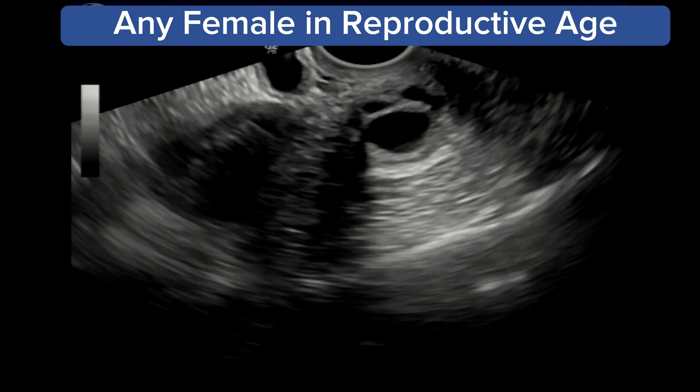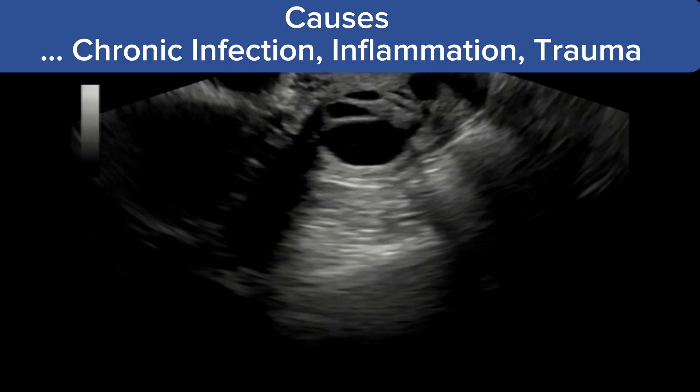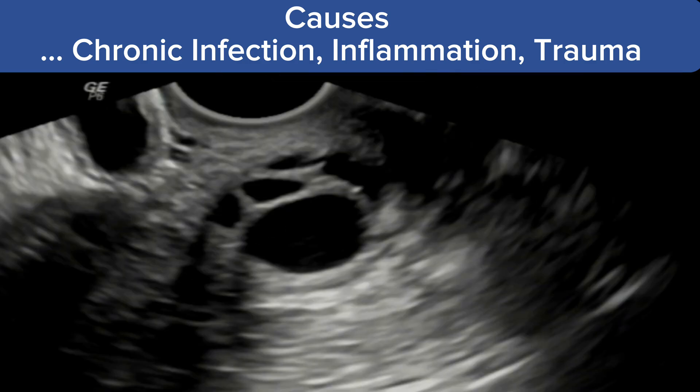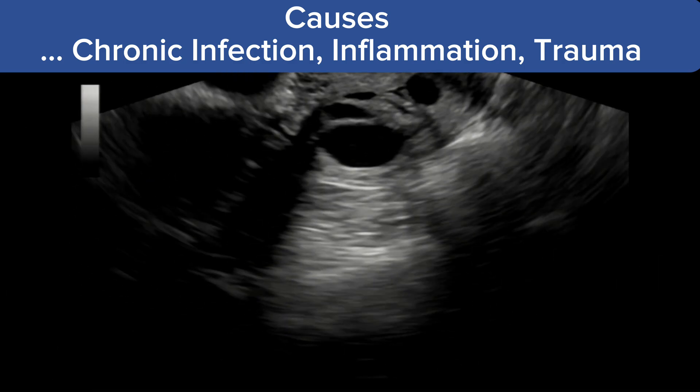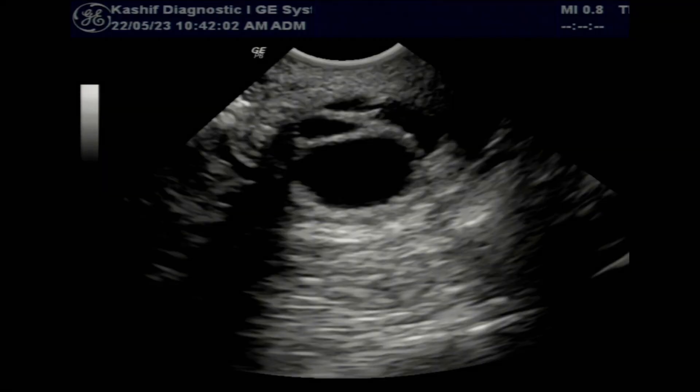Due to chronic inflammation or infection of the cervix, the skin cells of the cervix reproduce to repair any damage. These skin cells can clog the glands, causing accumulation of secretions and forming nabothian cysts.